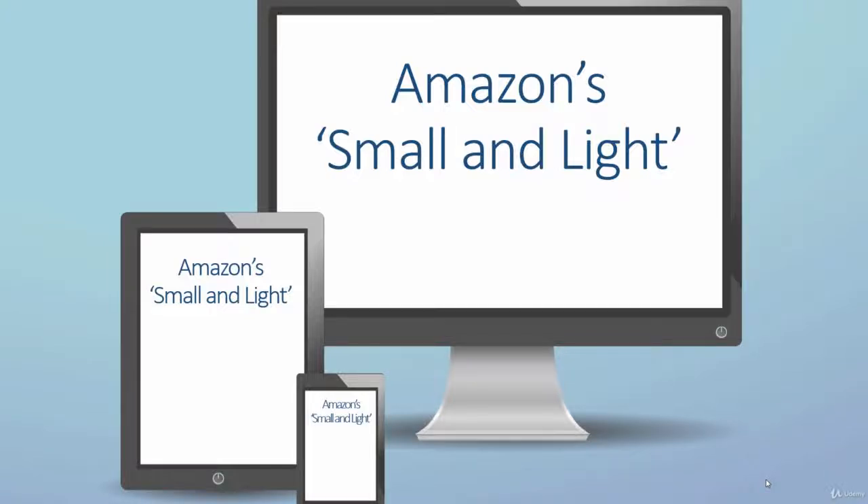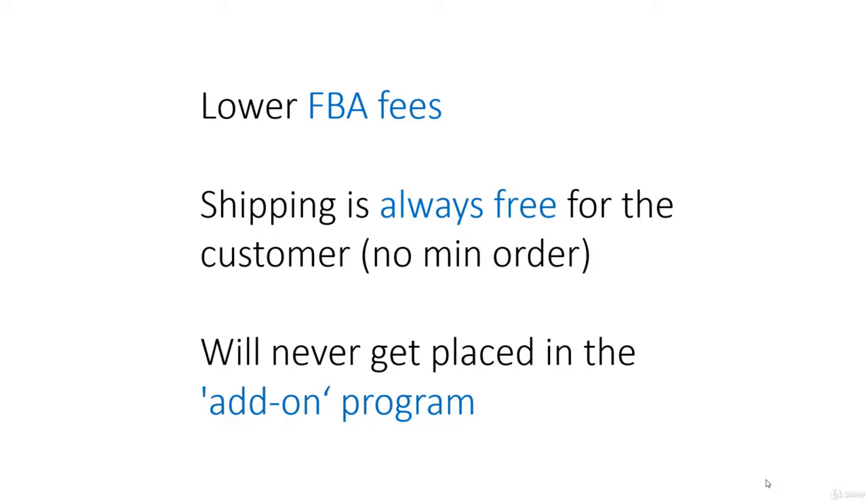I'd like to talk for a couple of minutes about Amazon's Small and Light program. This is a special program that can lower your FBA fees, helping you to increase your profits, or if you are just breaking even, this can put you in profit.